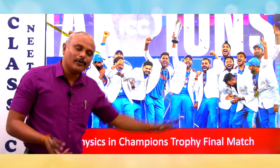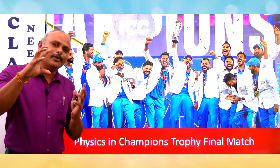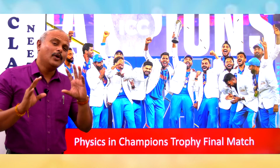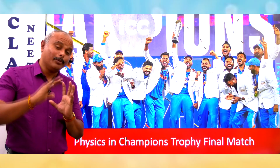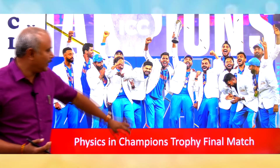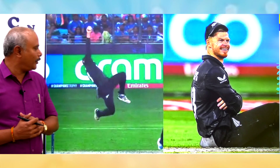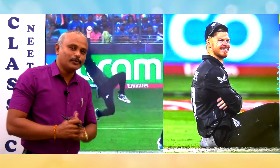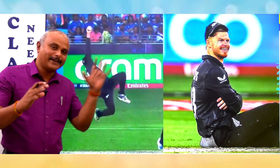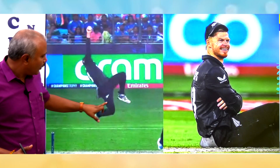So what is the physics in the Champions Trophy final match? What is the event that we can relate to a physics concept? In the final match, there is a very excellent moment — a catch. New Zealand player Phillips did an excellent catch. Our opener Shubman scored 105, and the catch is unusual — the player is completely lifted in the air.